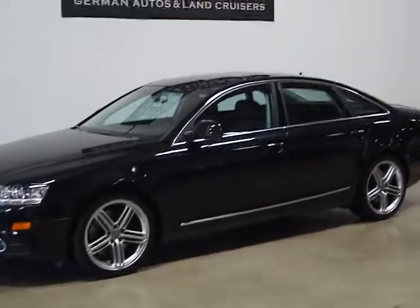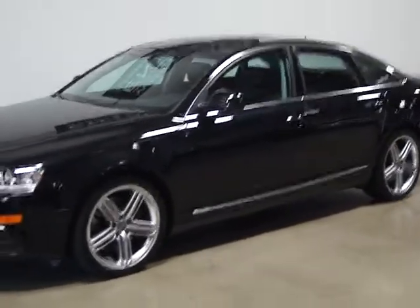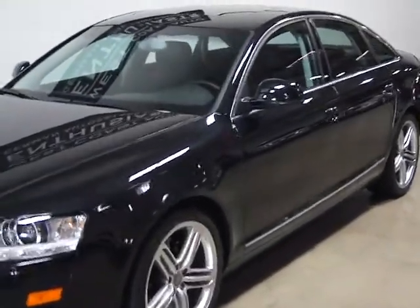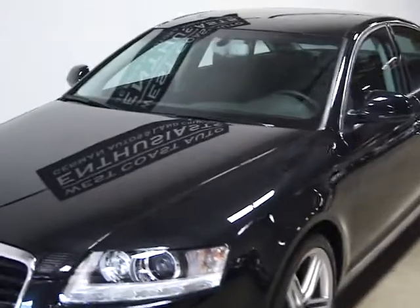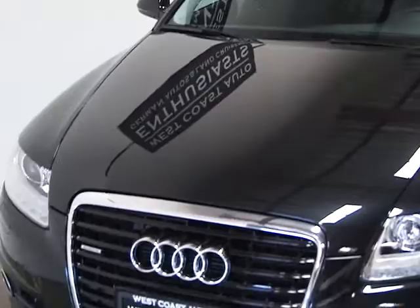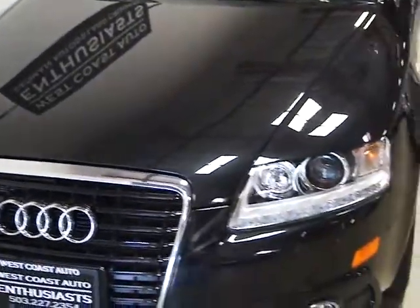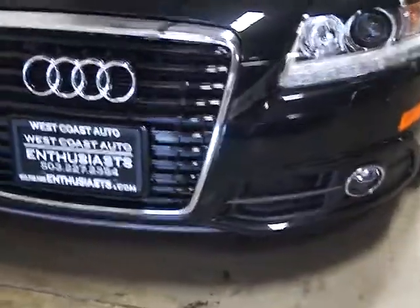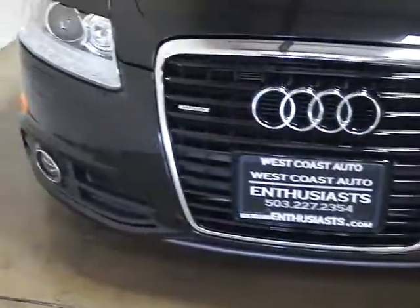This is known by Audi aficionados as a C6 — it's the third generation of the A6. This is the larger engine configuration; they came in a 3.0 or a 4.2 liter V8. This is the 4.2 liter V8, which is a normally aspirated engine producing 350 horsepower and 325 pound-feet of torque.